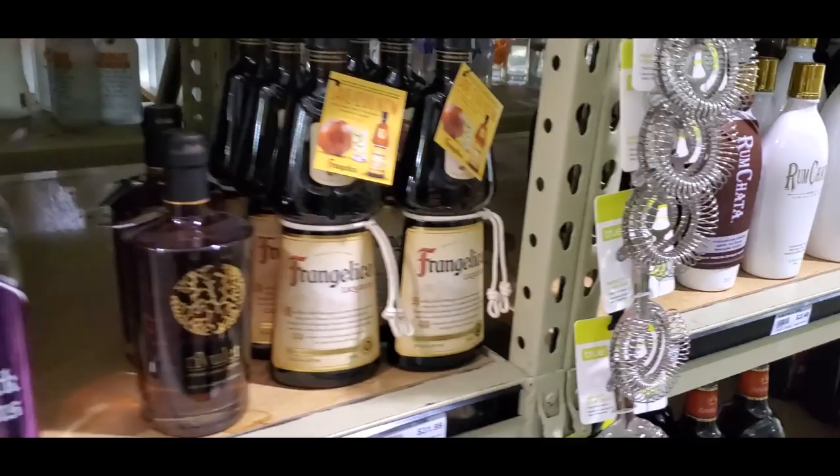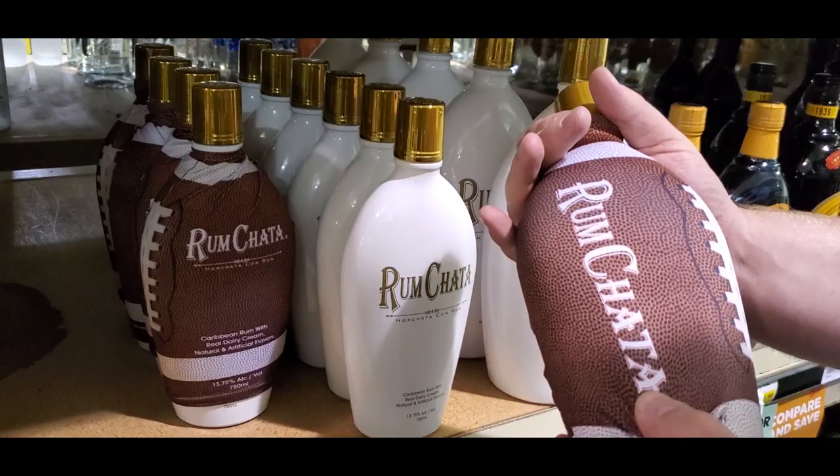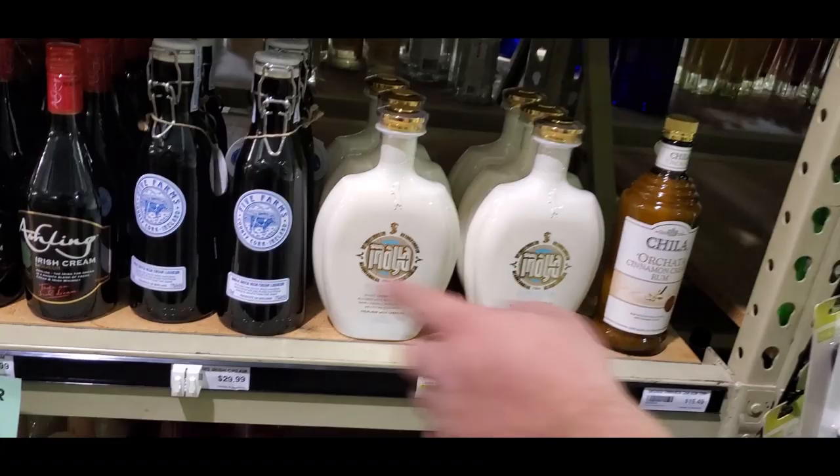Fireball's not actually whiskey. The RumChata has some sort of weird football condom on it. I don't know how I feel about that or the price. We should sometime try some of these other RumChata knock-offs.